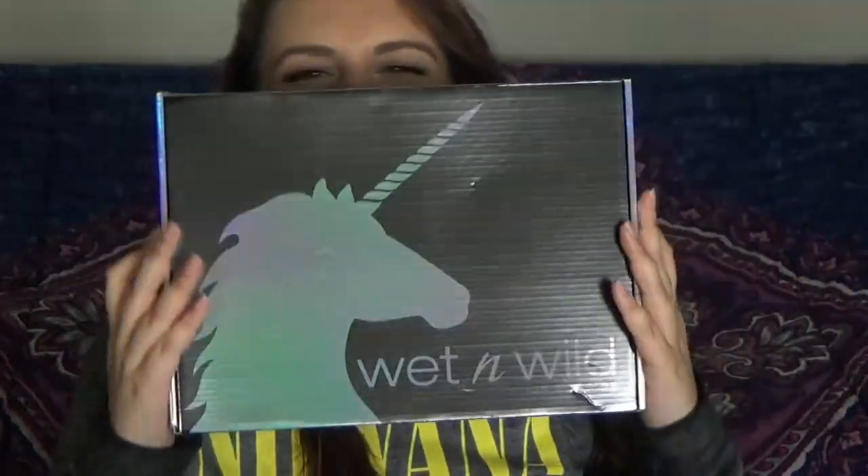Okay, we're here. The Unicorn Glow Box. We've got the unicorn box off with all of its majesty. It's surprisingly lightweight. I don't know what I was expecting, but I have to open it.